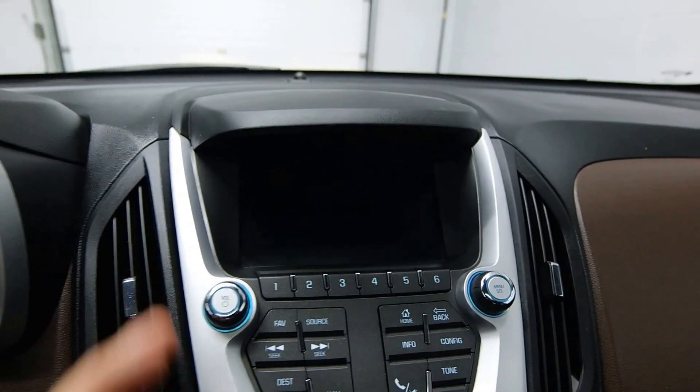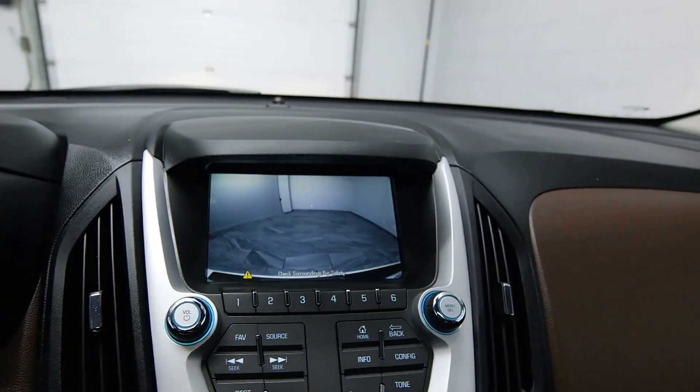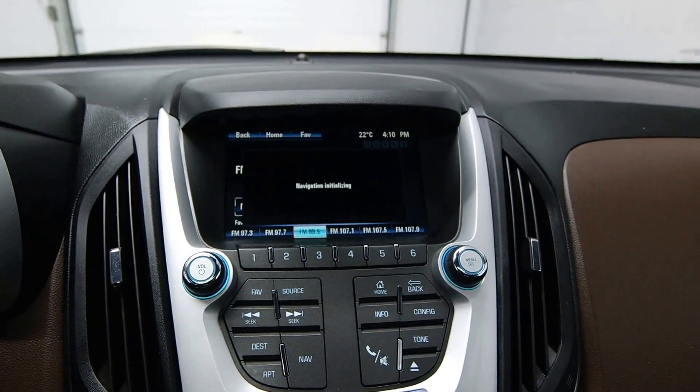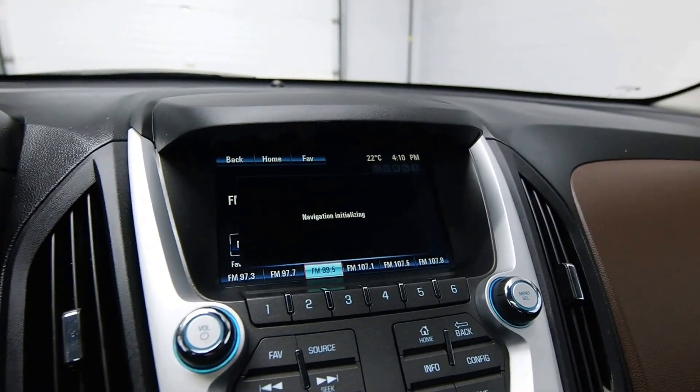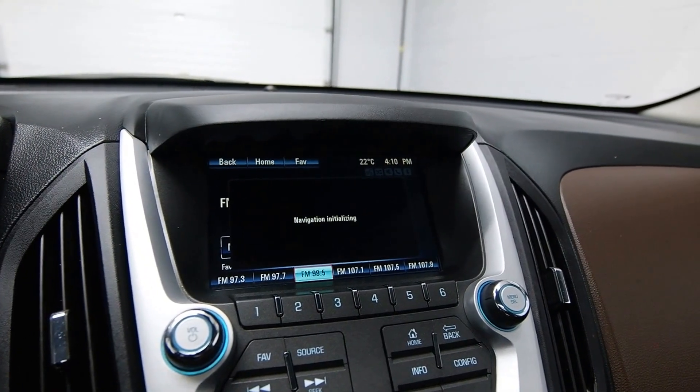Got a rear-view camera, navigation, and OnStar as well.